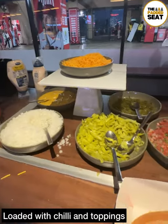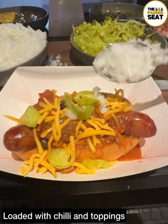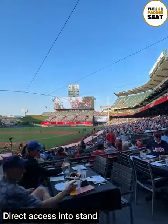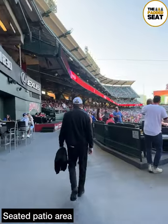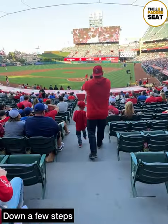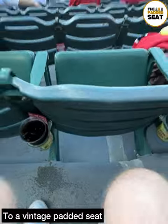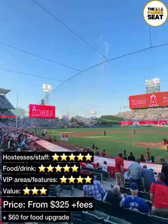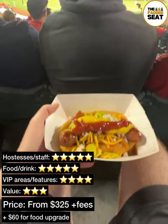During the game, we made our way back inside to grab a hot dog, which we loaded up with chili, jalapeños and some onions. Back before the game, there is direct access into the stand where you make your way past the seated patio area. Today's premium seats were in section 116 — down a few steps to a vintage padded seat right behind the home plate. Tickets to the Lexus Diamond Club were $325 plus fees, with a $60 charge for the food upgrade. During the game against the Dodgers, we took food and drinks to our seats, and the hot dog was amazing.